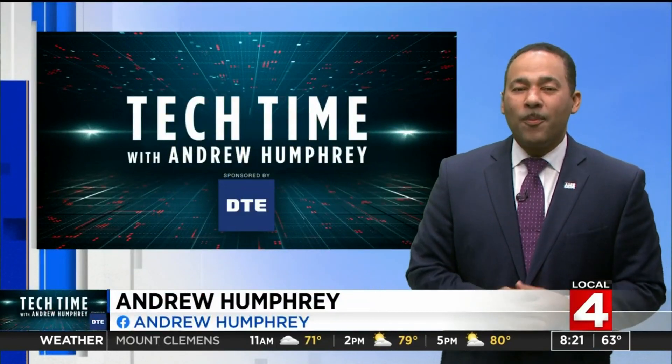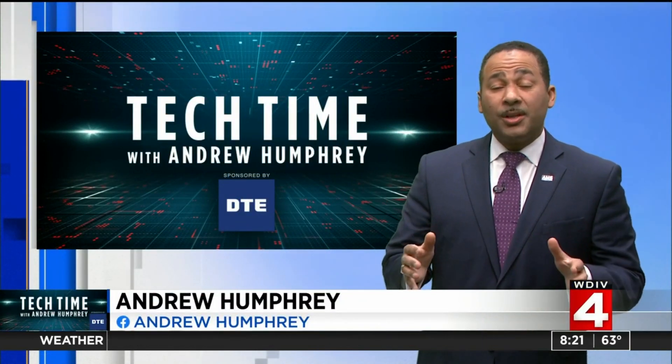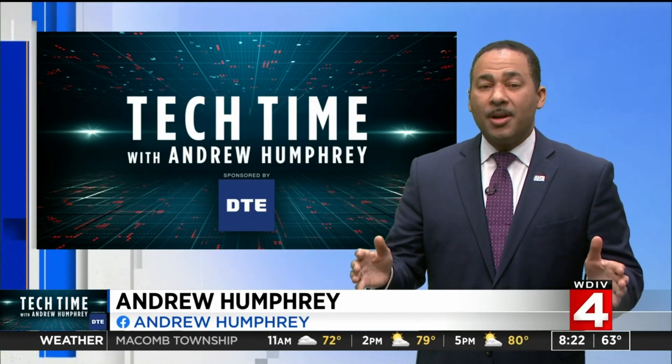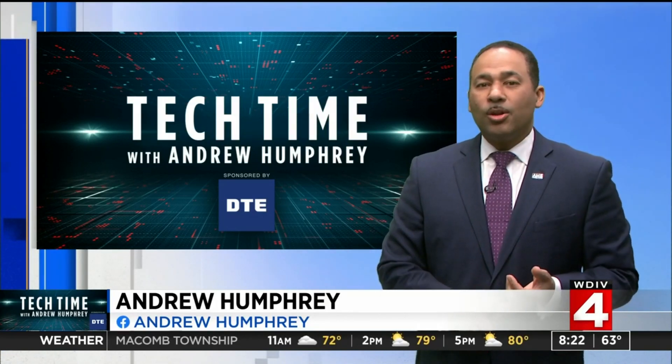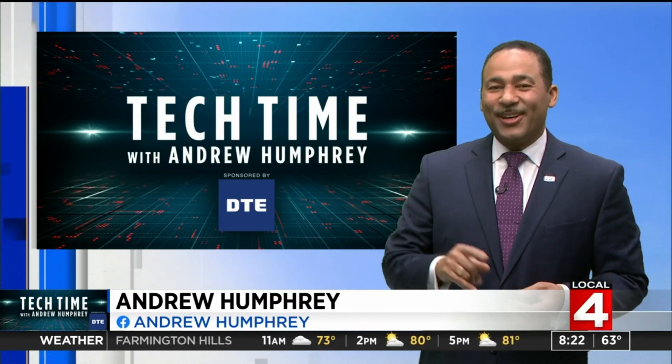In Tech Time with me, Andrew Humphrey, the Michigan Science Center right here in downtown Detroit recently launched a new exhibit for families and educators looking for a fun educational field trip to plan. Take a look.